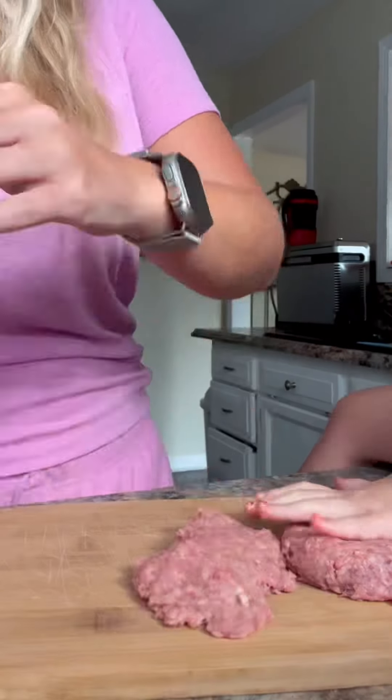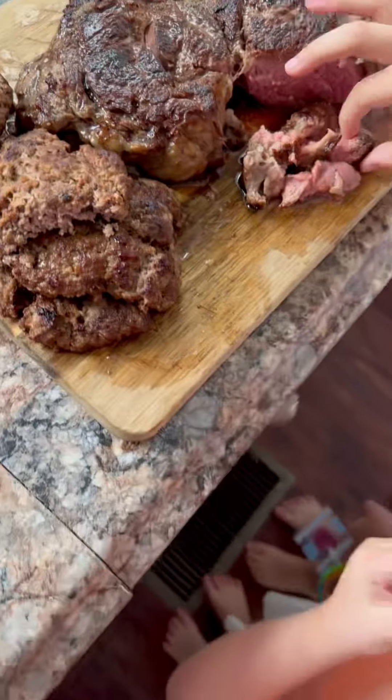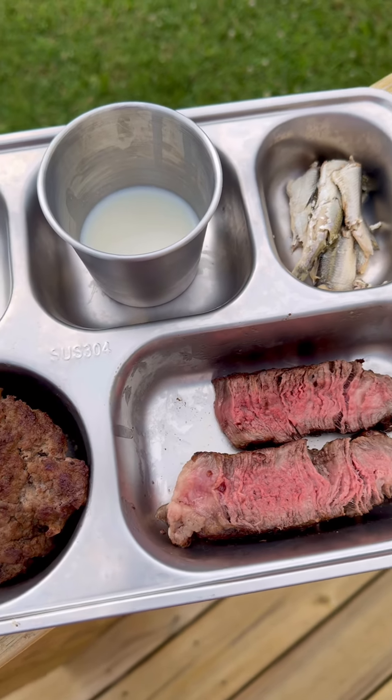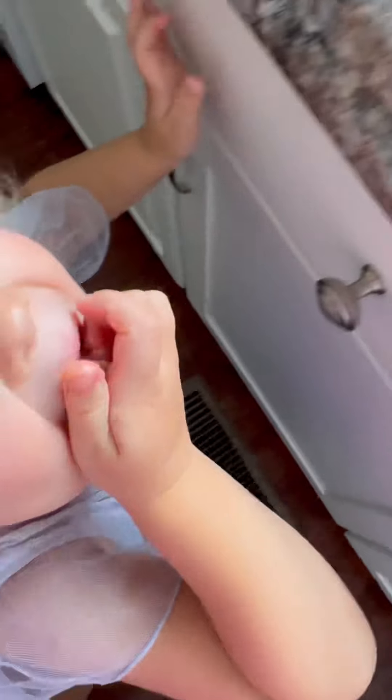Scarlett always asks for her extra slice of butter before we get dinner going. Tonight we had a grass-fed, grass-finished ribeye with some grass-fed, grass-finished ground beef, some sardines, and some more raw milk.